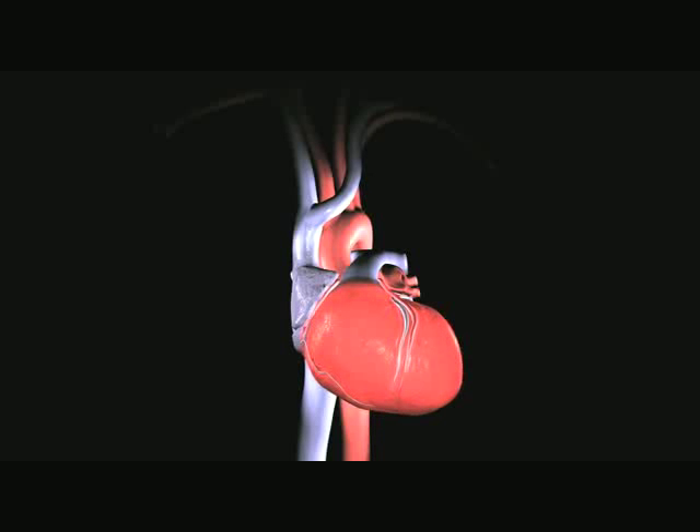If the heart beats too slowly, it will not pump enough blood to meet the body's demands. If the heart beats too quickly, it will not have enough time between contractions to fill completely and will fail to pump enough blood to the body.